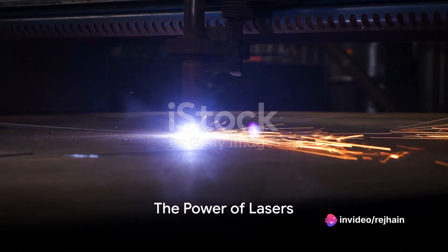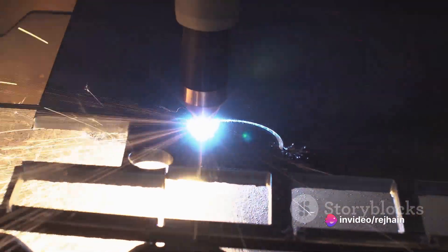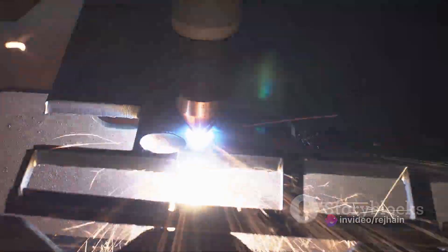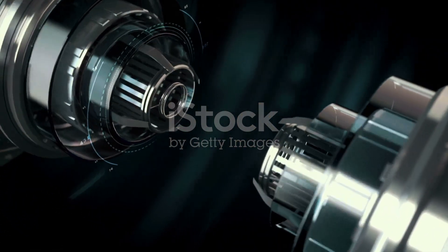Imagine a beam of light so powerful and concentrated that it can cut, burn, and obliterate anything in its path. This is not science fiction — this is the reality of laser weapons.